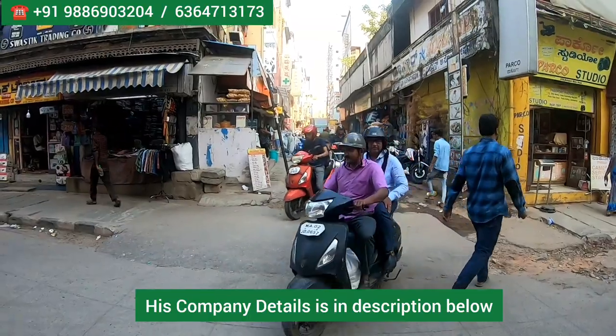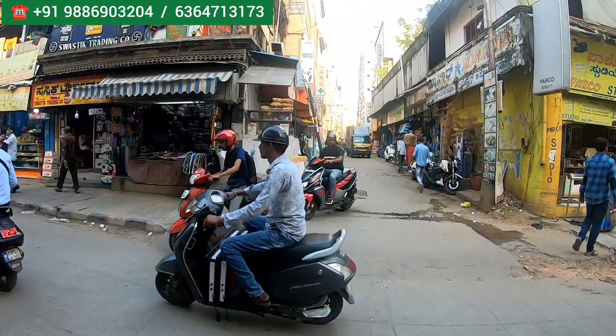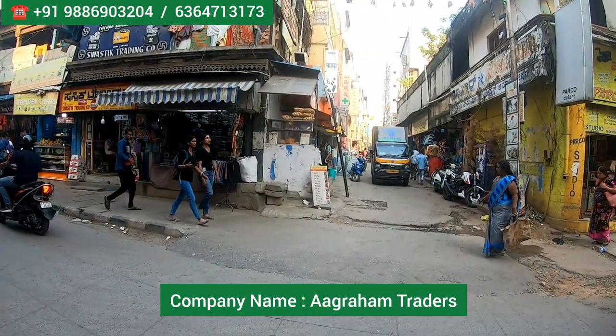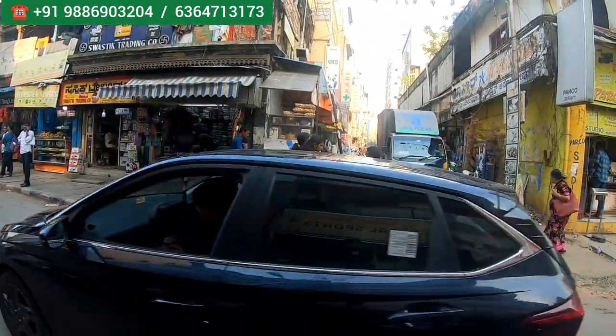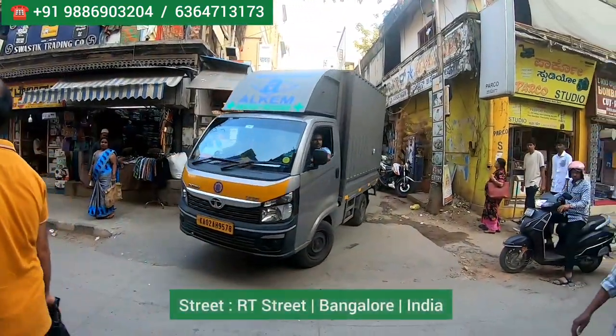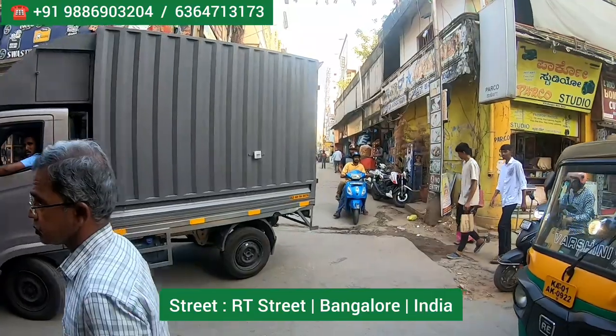Hi everyone, welcome to my channel The Hungry Bazaar, which is an online shopping channel. Today I came to visit one outlet called Agra Hum Traders, where you get all the planters, pots, designer pots, and fashionable pots. This comes in a street called RT Street, which is in Bangalore, India.